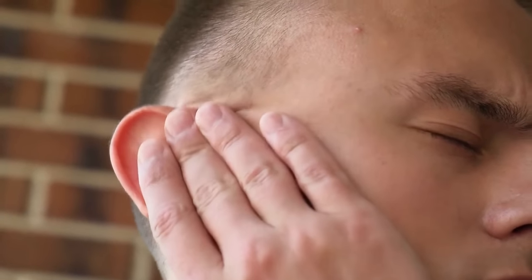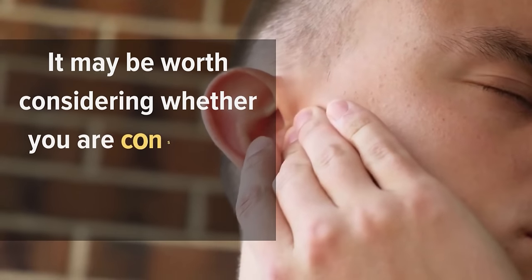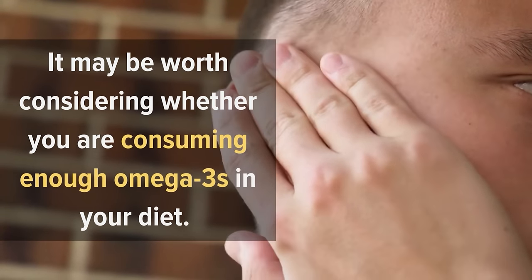If you are experiencing symptoms of excessive earwax buildup, it may be worth considering whether you are consuming enough Omega-3s in your diet.